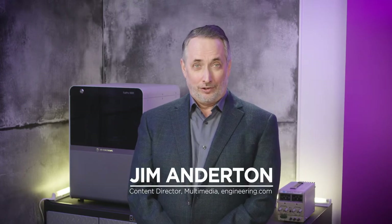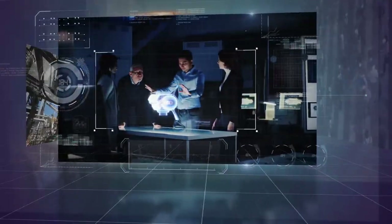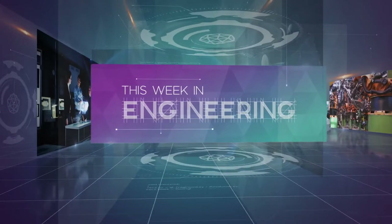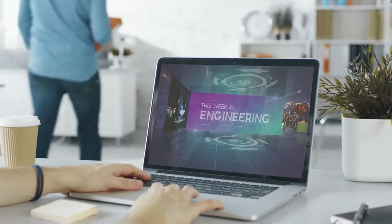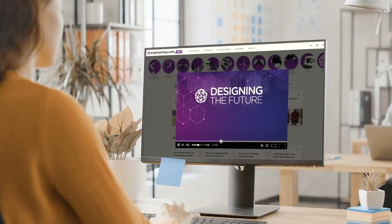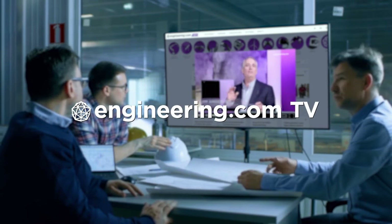On today's episode, modern digital twins give new life to legacy aircraft. Today's episode is brought to you by Engineering.com, a globally trusted source for engineering content. Check out this and many other exclusive videos for the engineering professional found only on Engineering.com TV today.